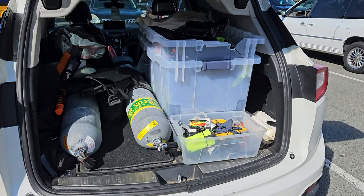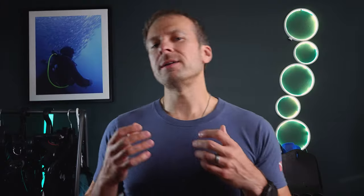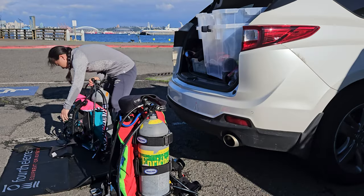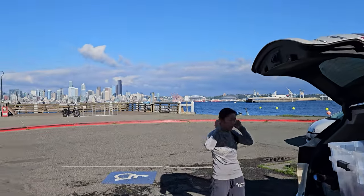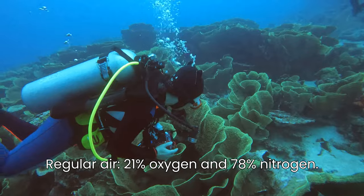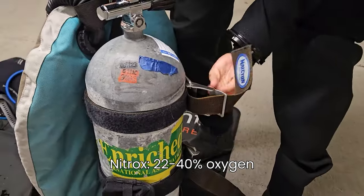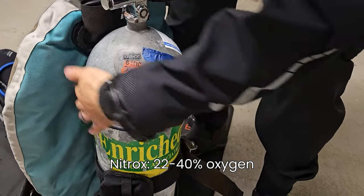You've probably heard divers talk about it, maybe even seen tanks labeled with colorful stickers, but what exactly is it about this gas that promises to extend your underwater adventures? Simply put, this substitute gas is referred to as nitrox or oxygen-enriched air. It is a breathing gas mixture that contains a higher percentage of oxygen than the air we breathe normally. While regular air is about 21% oxygen and 78% nitrogen, nitrox can contain anywhere from 22% to 40% oxygen. This might not sound like a big difference, but it can have a huge impact on the way you dive.